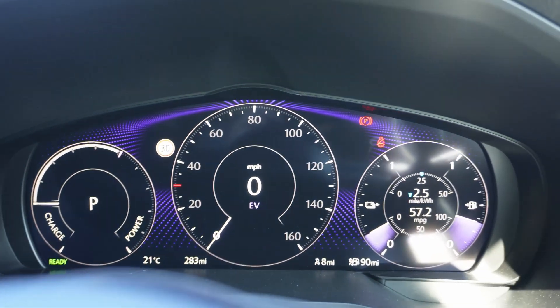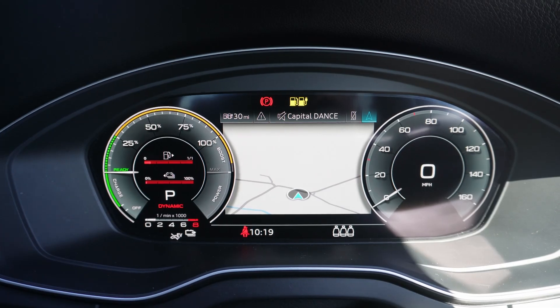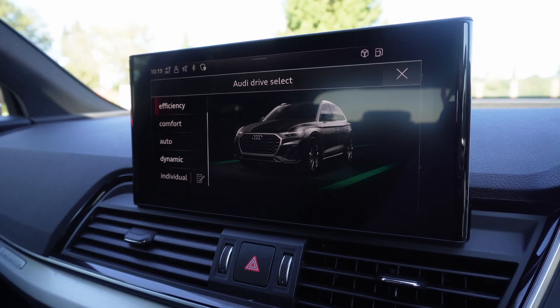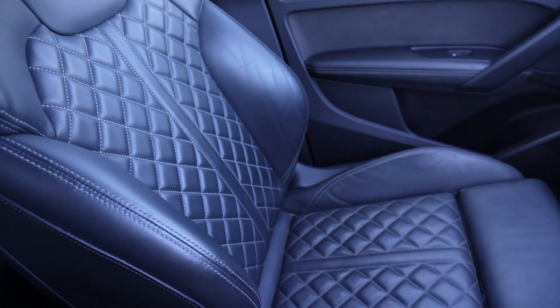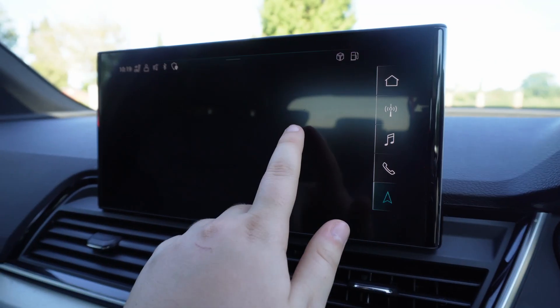Both have a 12.3-inch digital dashboard and selectable drive modes that depend on your journey. The Q5 has a smaller 10.1-inch screen but also comes with CarPlay, a reversing camera, heated seats, and the Audi navigation system.